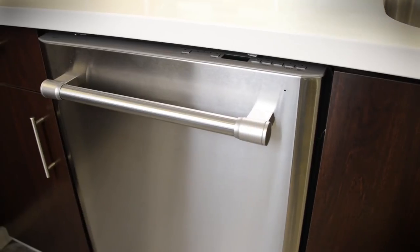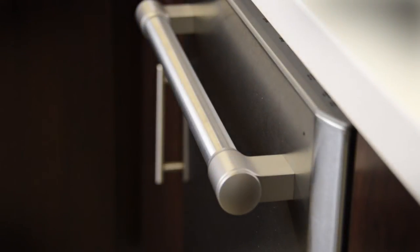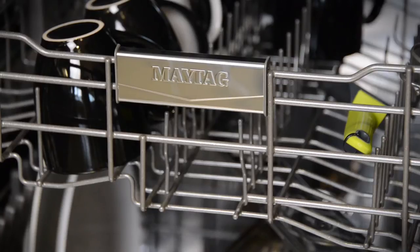At a decibel level of 47, it's not the quietest on the market, but it's right in step with other sub $900 dishwashers. The suggested price is $850, but we found the Maytag Top Control for $720 at Home Depot and Sears.